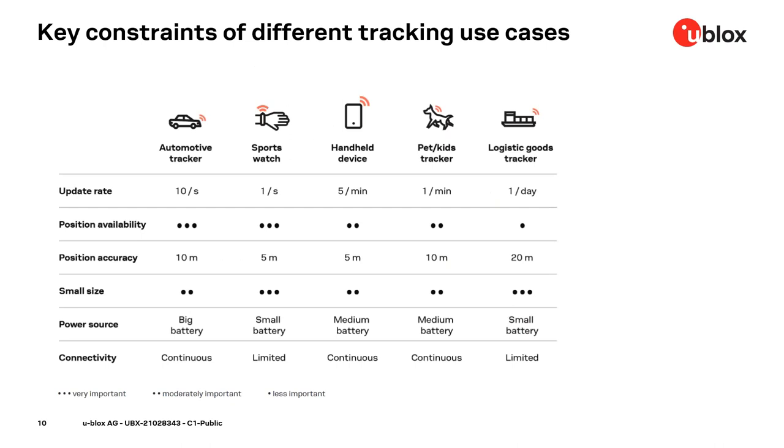Let's have a look at a more detailed level. This overview lists the key constraints for some of these use cases. Starting with the update rate, it could be up to 10 positions per second for a crash recorder in a car, down to one position per day for a container tracker. That's quite a big difference. Position availability and accuracy is also an important parameter — quite tough for the car and the sports watch, but more relaxed for the pad and container tracker.